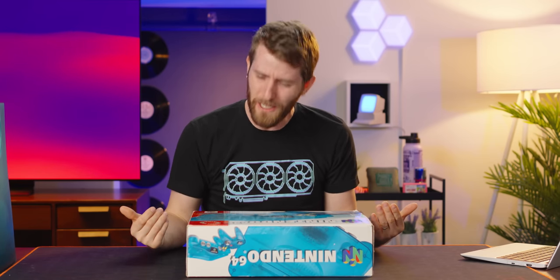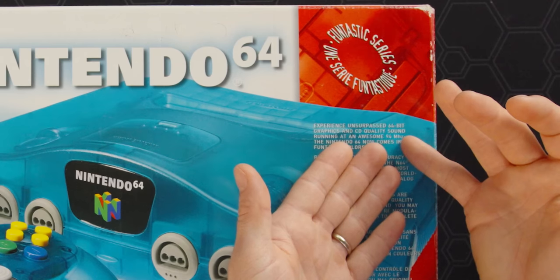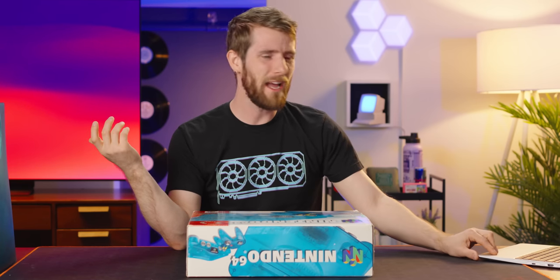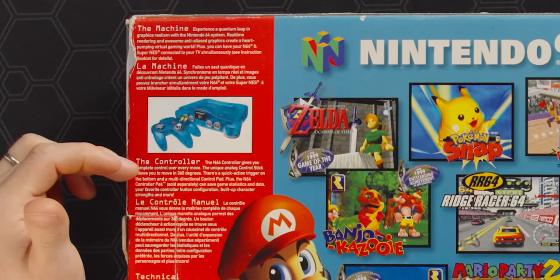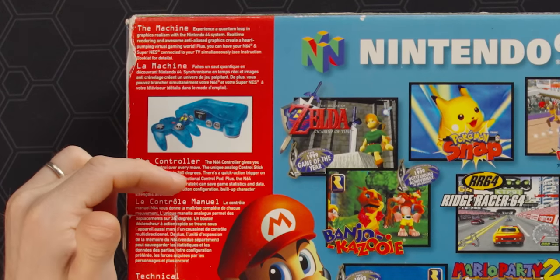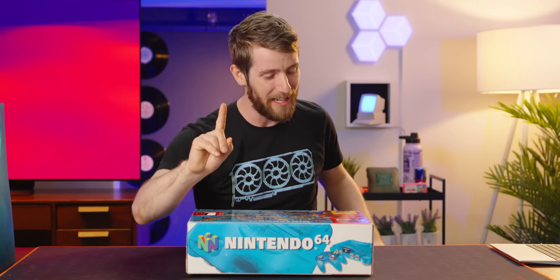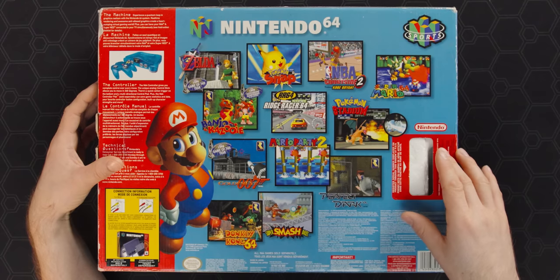There's actually a lot of performance and nuts-and-bolts marketing going on here that you just don't see from modern Nintendo. I mean, the frequency: 94 megahertz. Can you imagine Nintendo talking about the performance of the Switch today? It would be a pretty verbose apology letter. And "complete control over every move with the unique analog control stick" — that's right, one analog control stick.